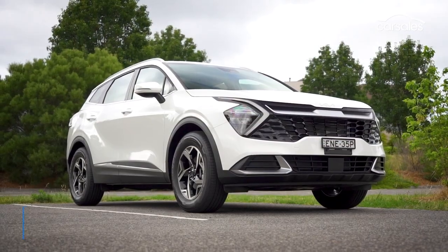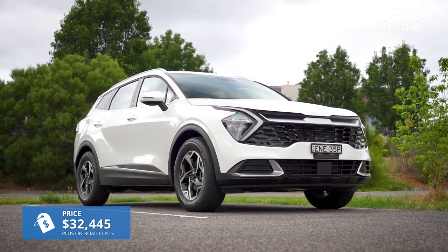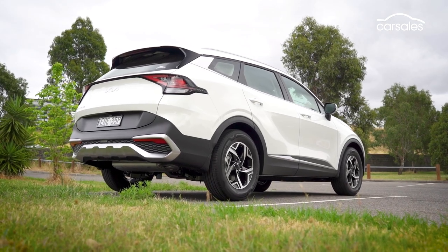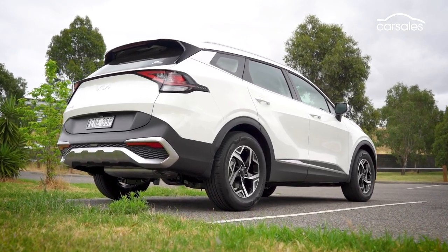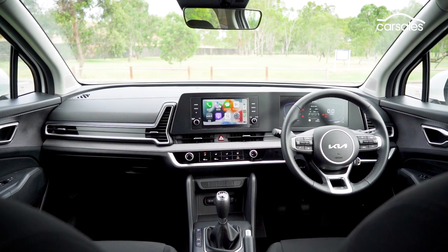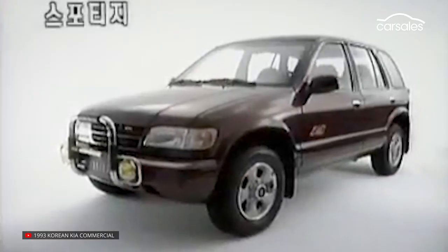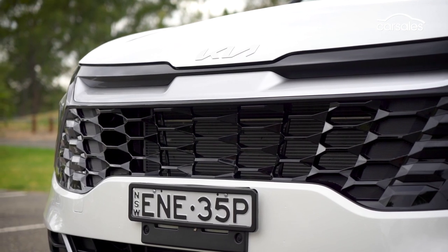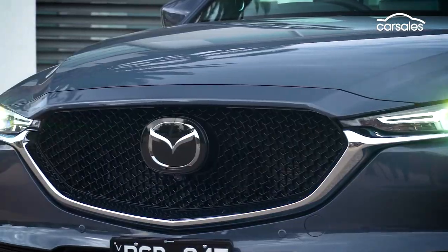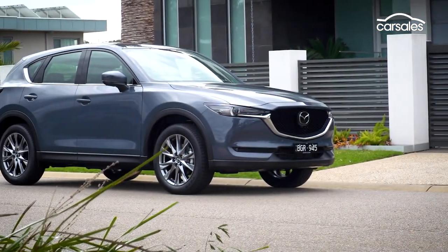Priced from just under $36,500 drive away — $2,000 less than the auto — the new Kia Sportage is no longer one of the most affordable mainstream SUVs in its class, but it's come a long way since inception as a weird-looking Korean conveyance in 1993. It competes with the top sellers in Australia's biggest new car sales segment, including the Mazda CX-5, which is one of the few medium SUVs also still available with a manual.